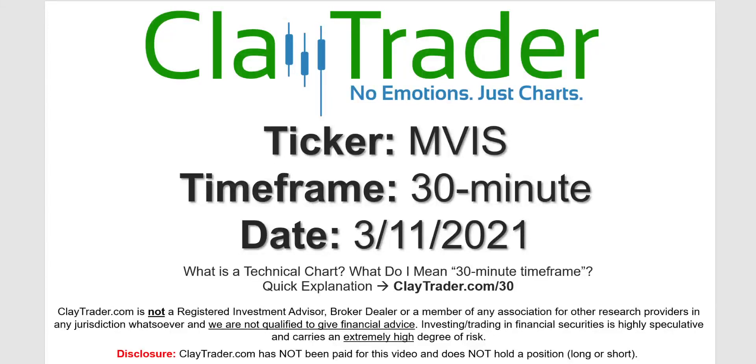Hey, it's Clay and this will be a video chart on ticker symbol MVIS. We will take a look at the 30-minute timeframe. Not sure what I mean by 30-minute? I do offer an explanation video at that link.